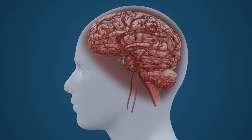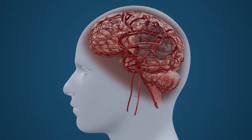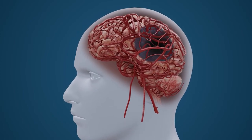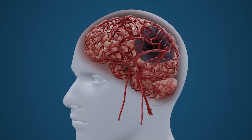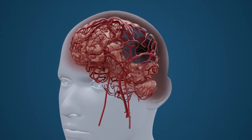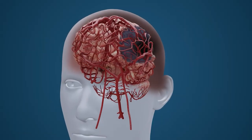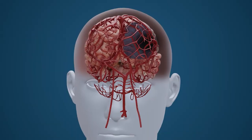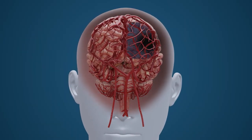Ischemic strokes require immediate treatment to remove the blockage and promote brain tissue reperfusion, thereby minimising permanent brain damage. The area of the brain directly hypoperfused by the obstructed artery is known as the ischemic core. This tissue dies within minutes of oxygen deprivation and the extent of damage begins to progress to adjacent areas of the brain. Upon quick treatment, the damage to the surrounding region, known as the penumbra, is reversible.